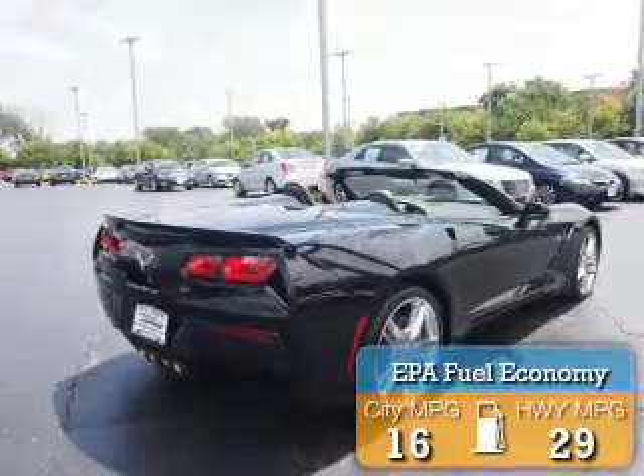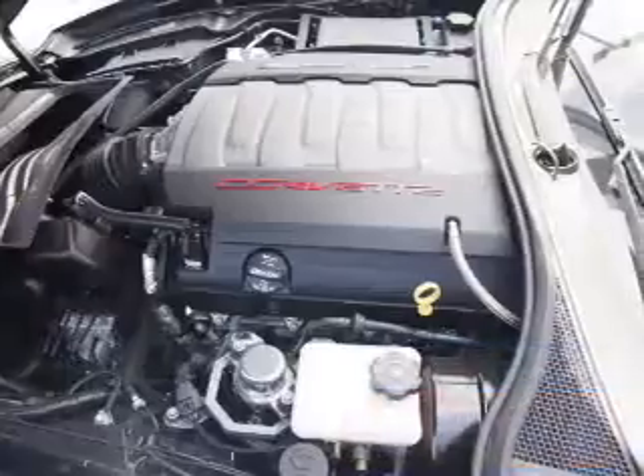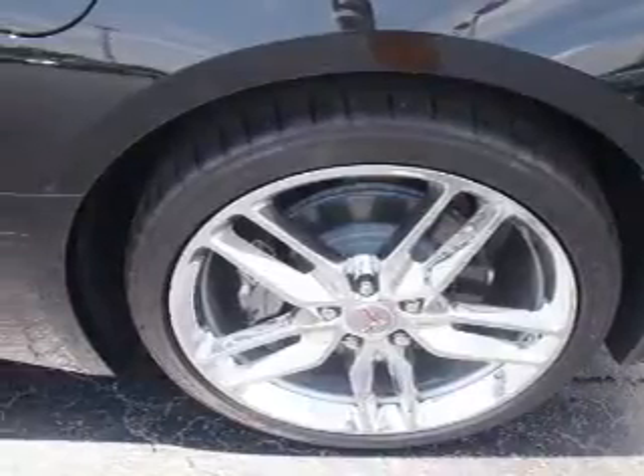Great fuel efficiency saves you money by requiring fewer trips to the gas station. The features include electric trunk, auto-dimming mirrors, an alarm system, keyless entry, and independent suspension.